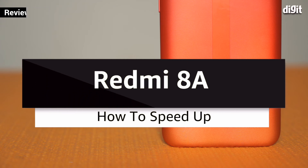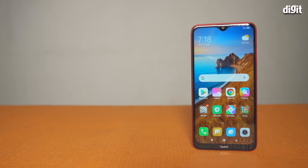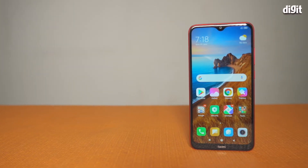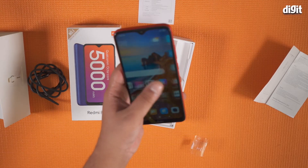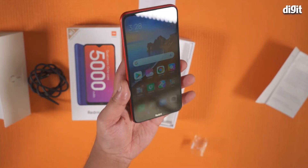The Xiaomi Redmi 8A is a good-looking budget smartphone powered by the Snapdragon 439 and is quite well endowed with useful features. But like most budget smartphones, the Redmi 8A also tends to slow down after prolonged use. Here's how to speed it up.